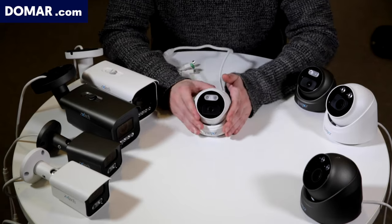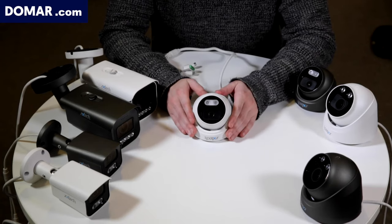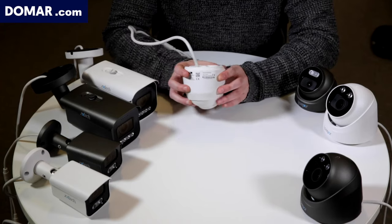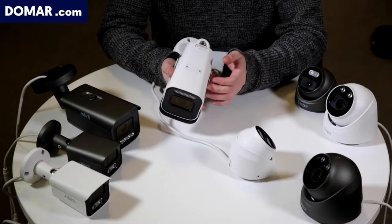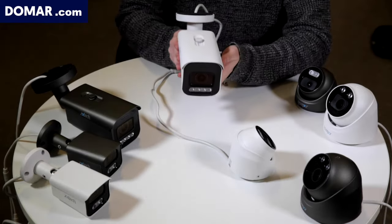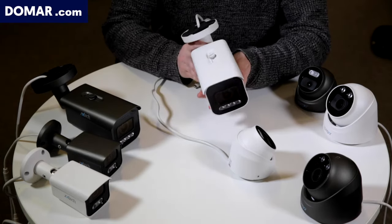Moving on to some basic features: the cameras come in 5 megapixel and 4K, and all AI cameras have internal PoE enabled. On the back of each camera there is a QR code for the app. They all have metal casing, so they are vandal proof, with an IP67 rating making them splash proof and suitable for outdoor weather. They also come with H.265 Plus video encoding, so you can save and store even more data and footage, meaning more days of recording.